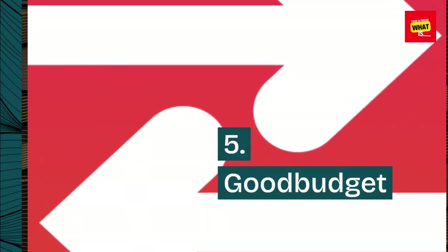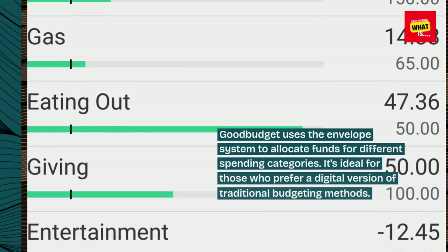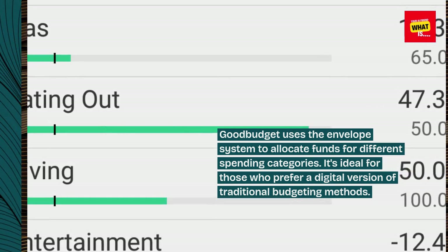5. Good Budget. Good Budget uses the envelope system to allocate funds for different spending categories. It's ideal for those who prefer a digital version of traditional budgeting methods.